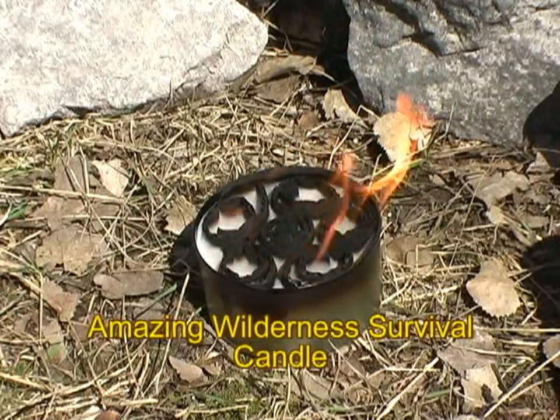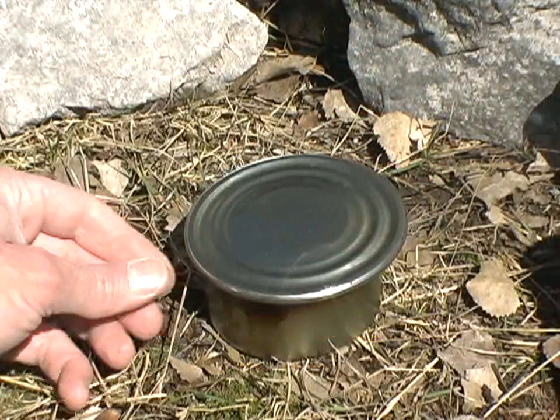Okay, we'll show you the proper way to put one of these out. This is an accessory from my world-famous cook kit.